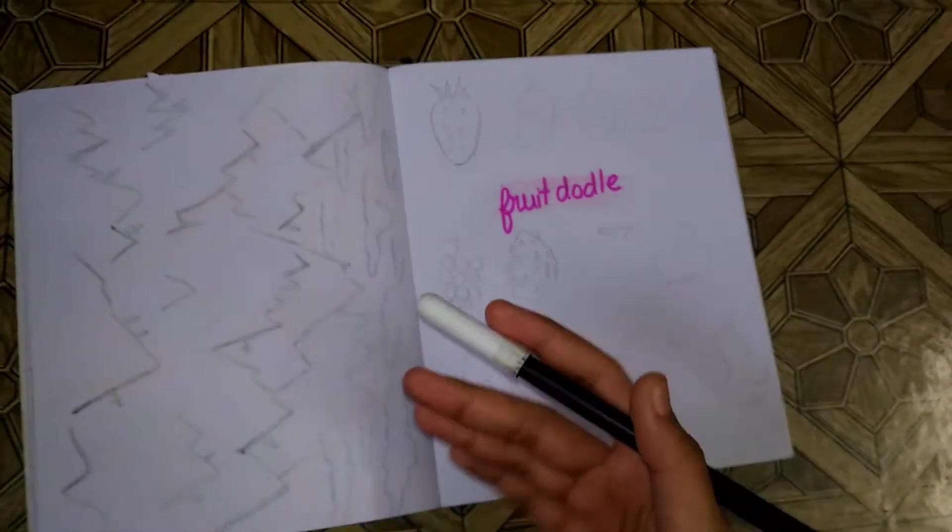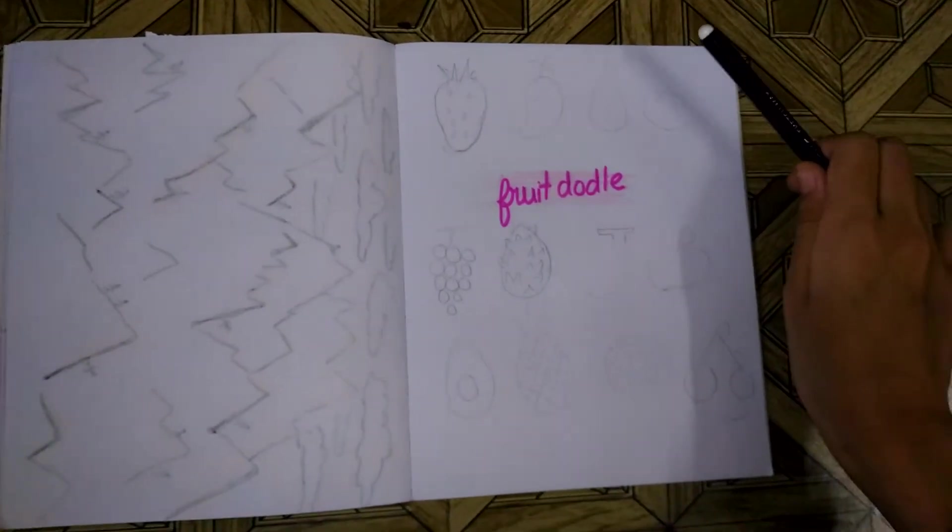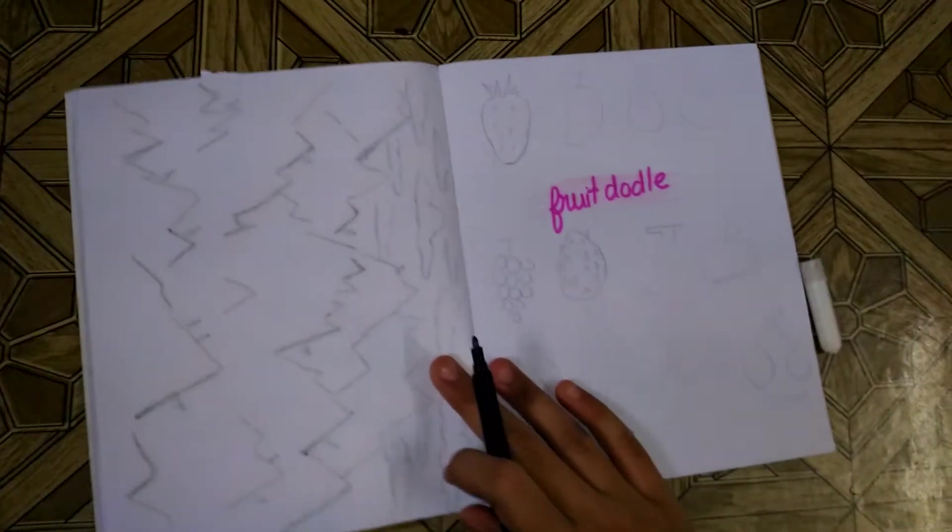Hello stars, welcome to Machana. I am Noor and today we are doing some fruit doodles, as you probably read from the title. If you didn't, I'm just kidding — I love you all guys. So let's just get into it.